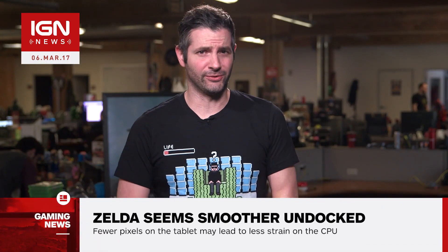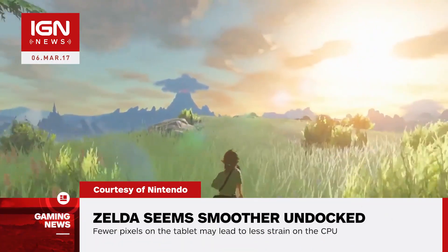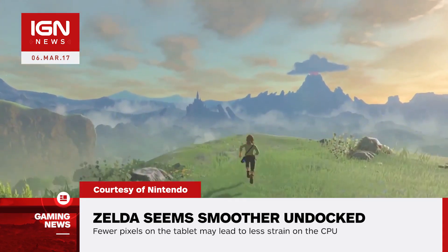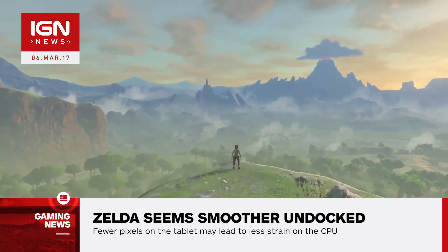What's up everybody? Damon here with IGN News. The Legend of Zelda Breath of the Wild reportedly runs better when played on the Nintendo Switch tablet than while docked. Digital Foundry has discovered that Breath of the Wild doesn't suffer frame rate stutter issues in handheld mode, but it does while playing on the TV — something we here at IGN have noticed as well.